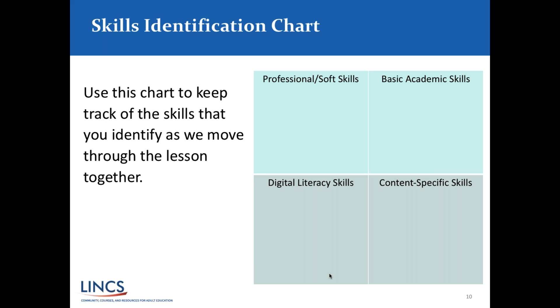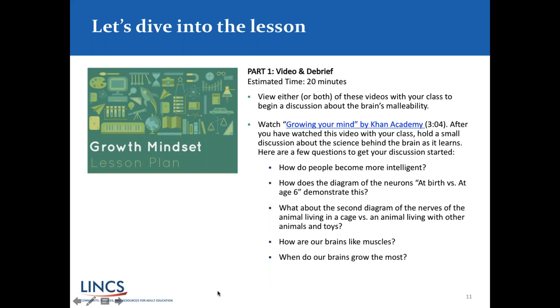We'd like you, if possible, to download the Skills Identification Chart. As we go through the growth mindset lesson plan, we'll use this chart so you can identify what skills you see within the lesson. We'll be focusing mostly on the professional or soft skills, but we'll invite you to share the other skills you might identify as we work through this lesson together. Please feel free to chat out any questions or ideas.